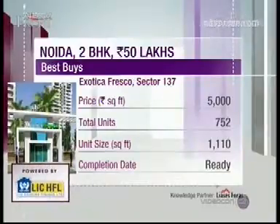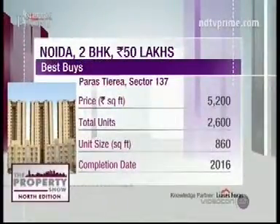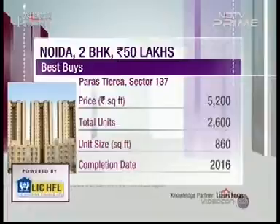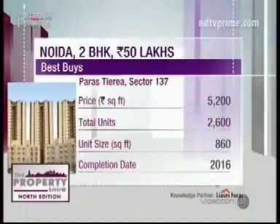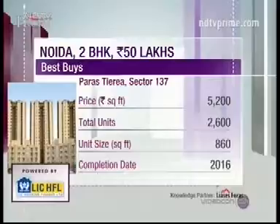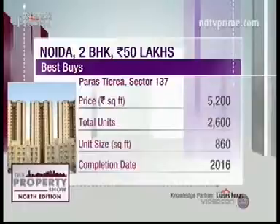Exotica Fresco has all luxury amenities and is one of the flagship projects by this developer. Our third recommendation is Paris Tiara by Paris Build Tech. Prices here are about 5,200 rupees per square foot. Tiara is about 30 acres and is a self-sustaining mini township with a mix of buildings. It's only 900 meters from Noida Expressway, and the third phase of possession has already started. This project has all luxury amenities and is located in a very good locality.